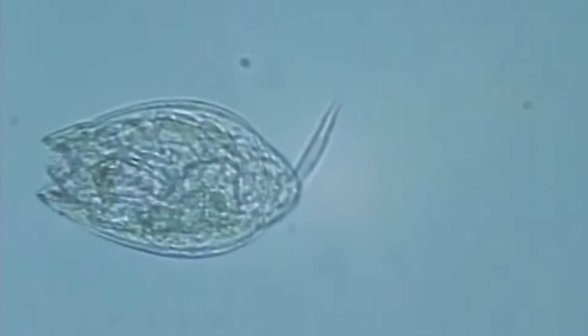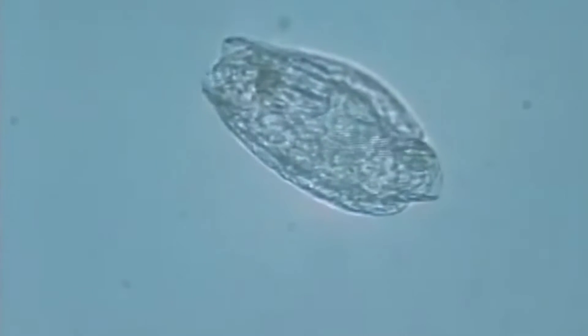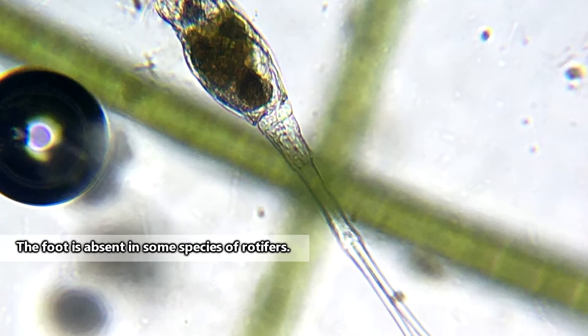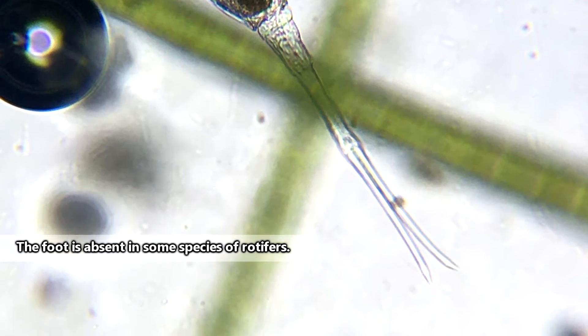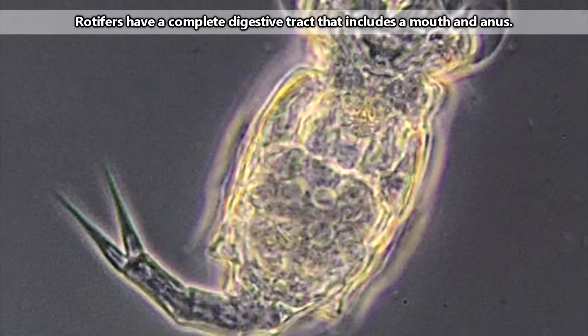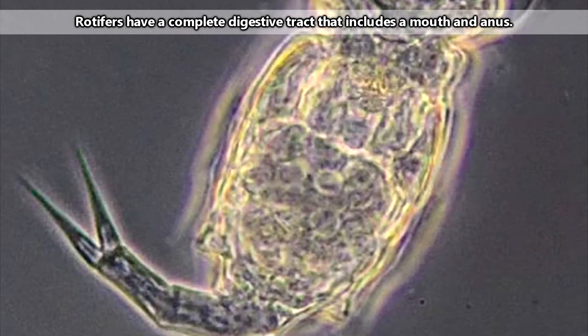Though there are differences between these groups, as a whole, rotifers can be broken down into a general body shape. Rotifers have a foot, which they use to move around or attach themselves to surfaces — this sometimes looks like a tail. They also have a trunk, in which most of their internal organs are located and where digestion occurs. Lastly, they have a head, which in many species is one of their most iconic features.